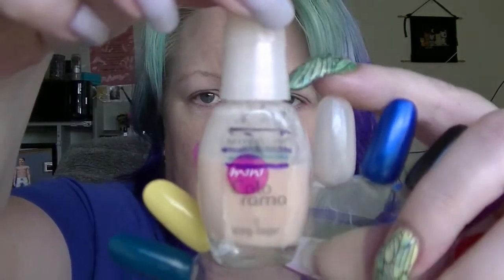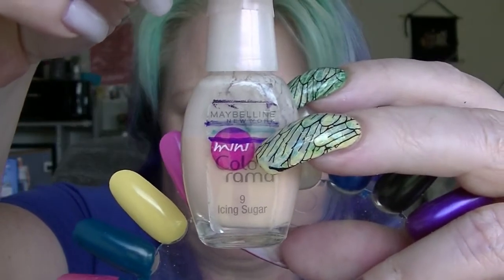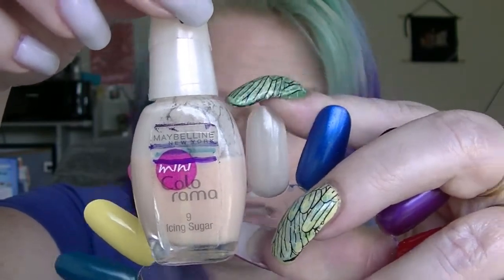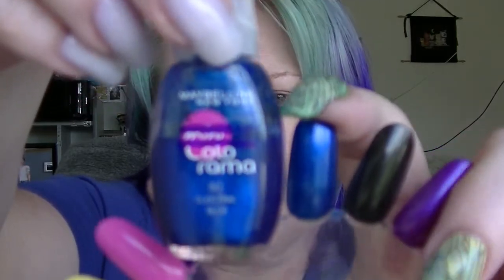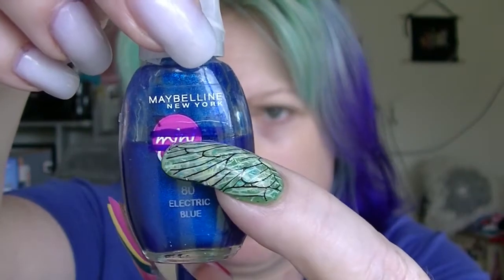Then we have Asing Sugar from Maybelline Mini Colorama. We've had some progress on that one — this is quite a bit. I expect progress to look more obvious as the bottle tapers — that's what it looks like on the swatch. We have Electric Blue, also from Maybelline Mini Colorama, and we are now down there.